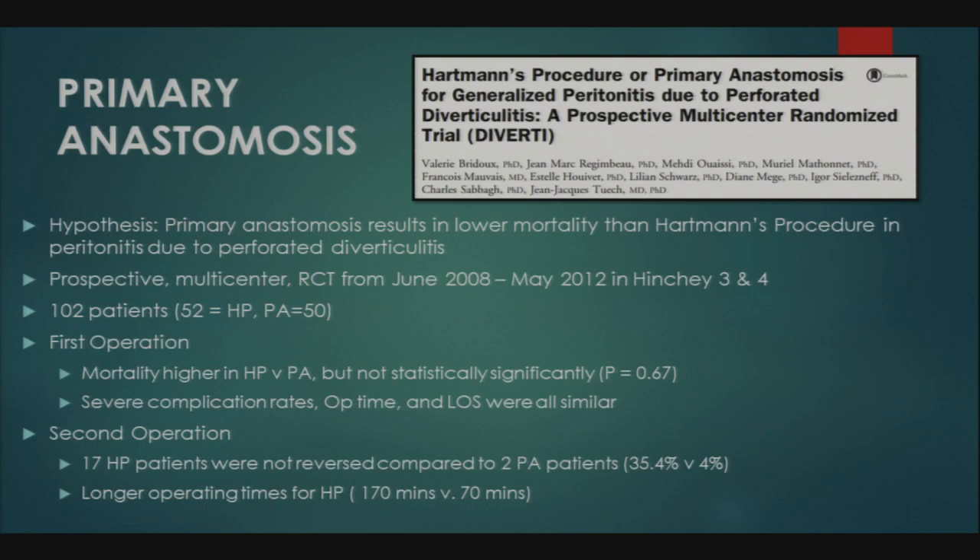From June 2008 to May 2012, patients found to have Hinchey 3 and 4 diverticulitis on CT scan were consented. Patients were eligible if 18 years of age and able to give consent. They accrued 102 patients — 52 in the Hartman's arm and the remainder in primary anastomosis. Both the initial operation and the reversal operation were compared. In the first operation, mortality was actually higher in the Hartman's group, though this did not reach statistical significance.